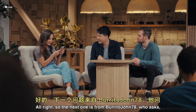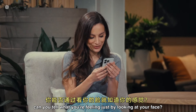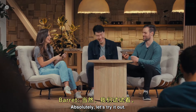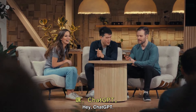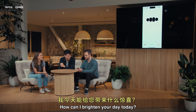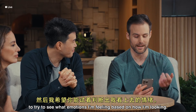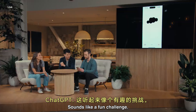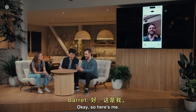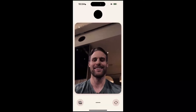The next one is from burritojohn78, who asks: can you tell what you're feeling just by looking at your face? Barrett, do you want to give this one a try? Absolutely, let's try it out. Hey, ChatGPT. Hey there, what's up? How can I brighten your day today? I'm going to show you a selfie of what I look like, and then I'd like you to try to see what emotions I'm feeling based on how I'm looking. Sounds like a fun challenge. Go ahead and show me that selfie, and I'll put my emotional detective hat on. Okay, so here's me. What kind of emotions do you think I'm feeling?